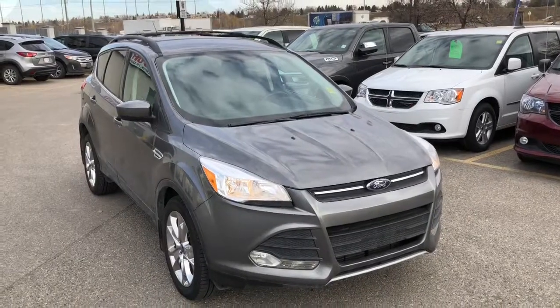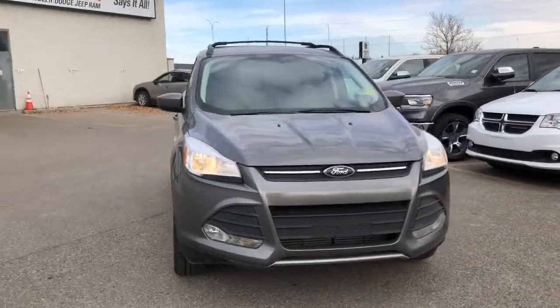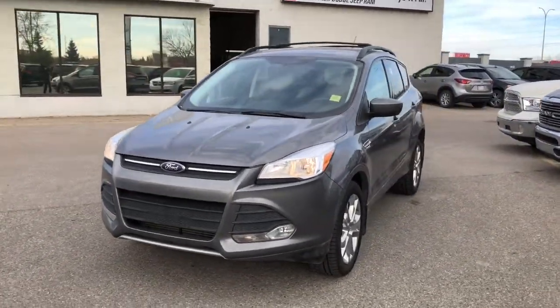Hello everyone, it's Nick from Courtesy Chrysler here and today we're checking out this 2015 Ford Escape SE in an amazing sterling gray metallic.